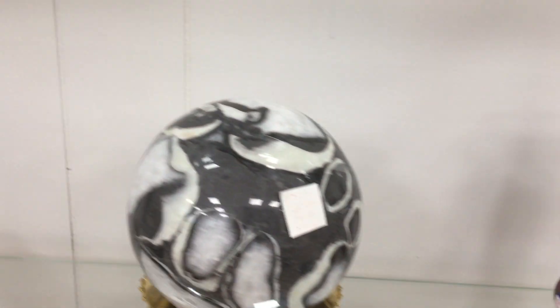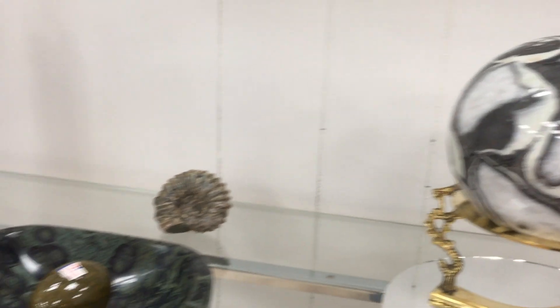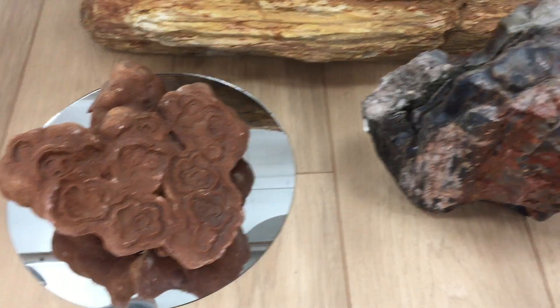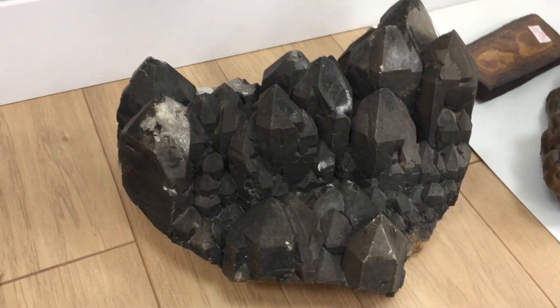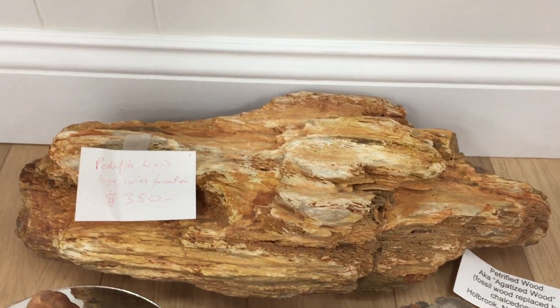We've got a different type of fossil jasper here and some orthoceros kind of sculpture over there, more stromatolites, petrified wood, septarian, a lapis steel smoky, and a gigantic petrified wood piece.